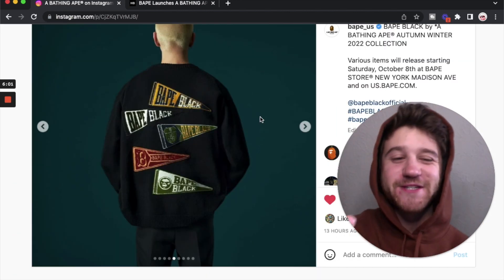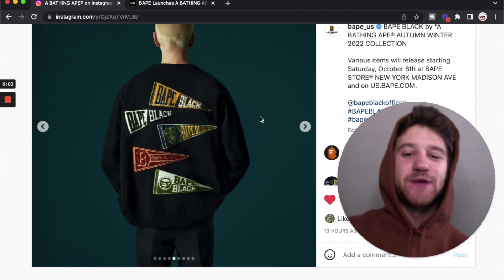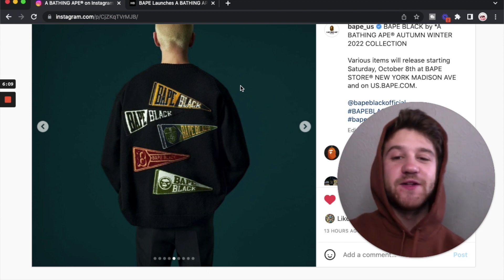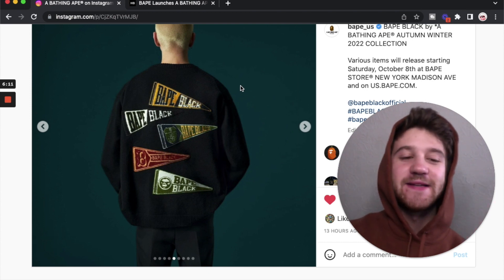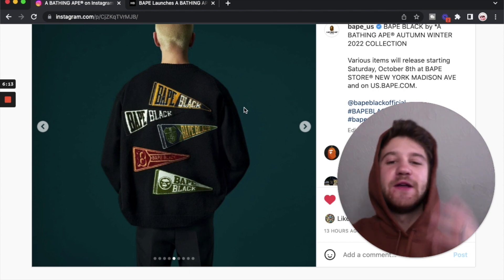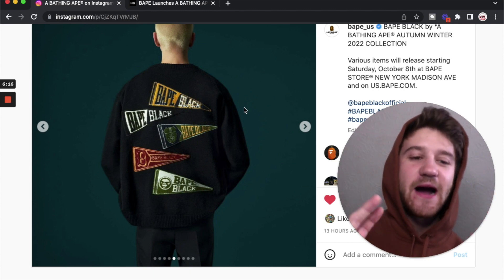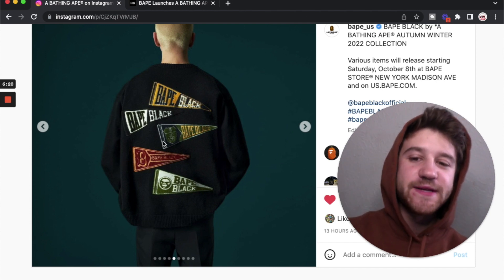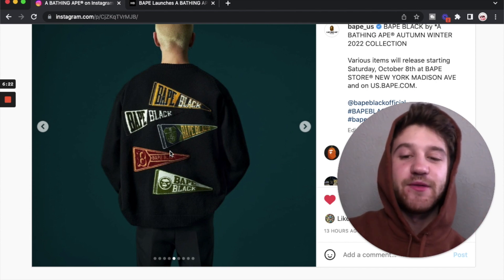And here we got what I'm going to call the varsity cardigan — I haven't seen an actual name for it. But it's got those varsity flags on the back of it. I think this design is really cool, definitely reminiscent of college, and Bape always has had that college vibe to it. So good to see them incorporate that kind of stuff into their higher end line. Overall I think this is a pretty cool piece. I like the collage style type of look to this one too.